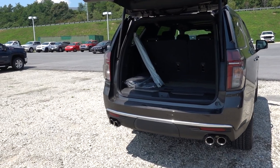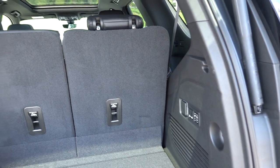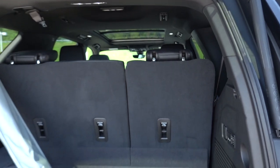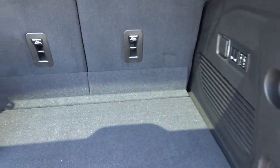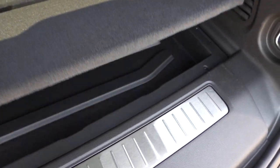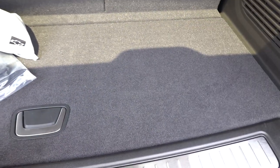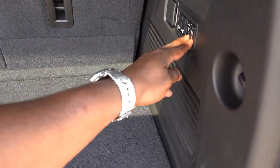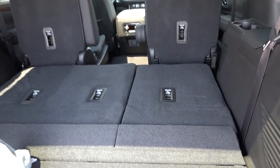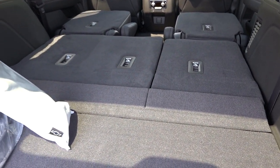I'm six feet tall and walking under the open tailgate I have about five more inches before my head would hit — the door goes up pretty tall, so you might want to use the three-quarter setting depending on your garage or location. As you guys can see, there's a ton of space back here. There's also some floor storage underneath where you could put a blanket or bottled waters while traveling.